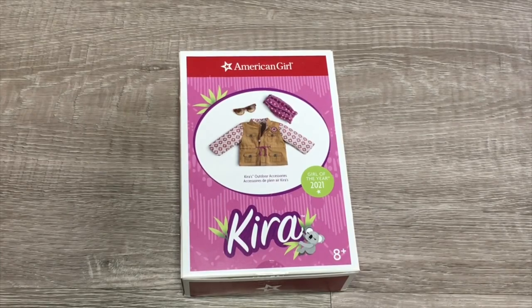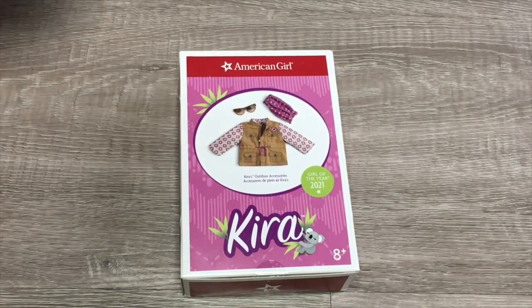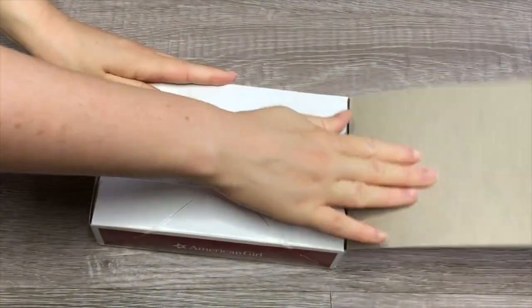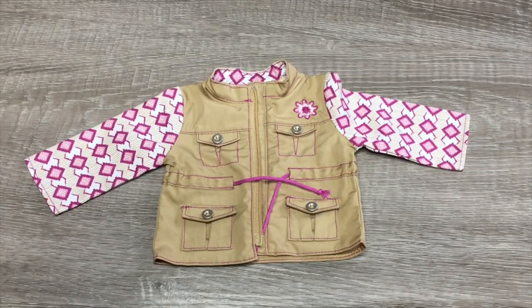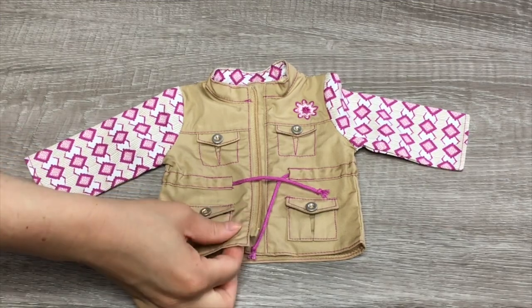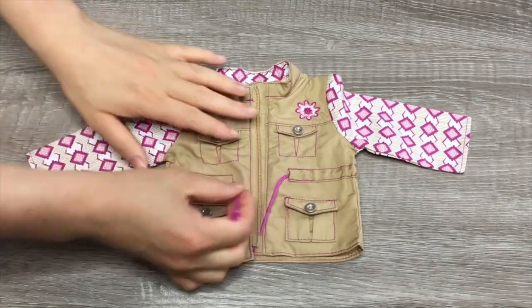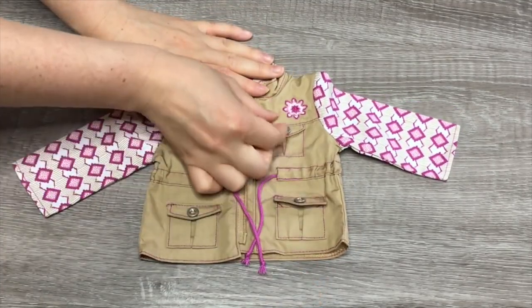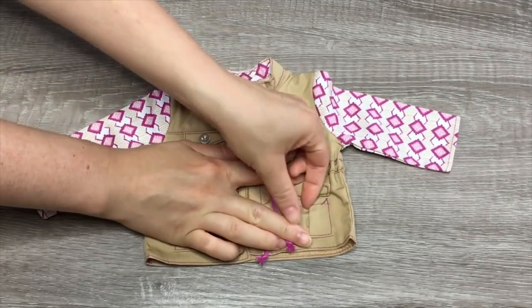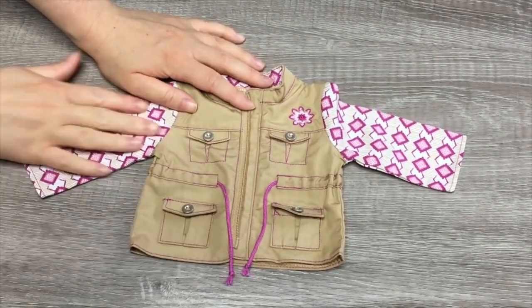This accessory set is called Kira's Outdoor Accessories. There's a photo on the front of the box and the set comes with a jacket, a scarf, and a pair of sunglasses. The main feature item would definitely have to be the jacket itself. It's very lightweight — perfect for the outdoors. The main jacket is brown but there's also some purple stitching and the strings towards the side that do tighten, which makes it more realistic. There are a total of four pockets — the top two are sewn on while the bottom ones are actual working pockets. There's a lovely flower design and the zipper does open and close. The design on the sleeves and the back collar are so pretty as well.